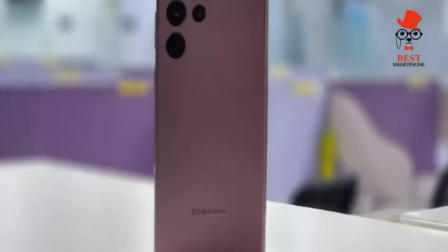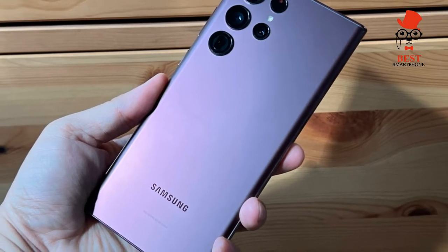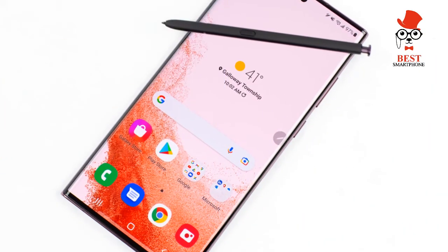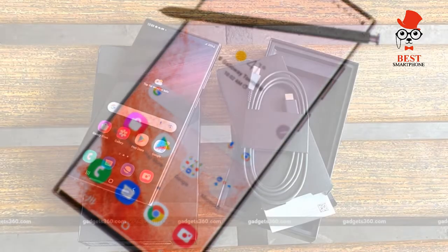On the S Pen: the Galaxy S22 Ultra has the smoothest S Pen I've ever experienced, and that's because Samsung has dialed down the latency from 9ms to just 2.8ms, so you're getting a 70% improvement here.